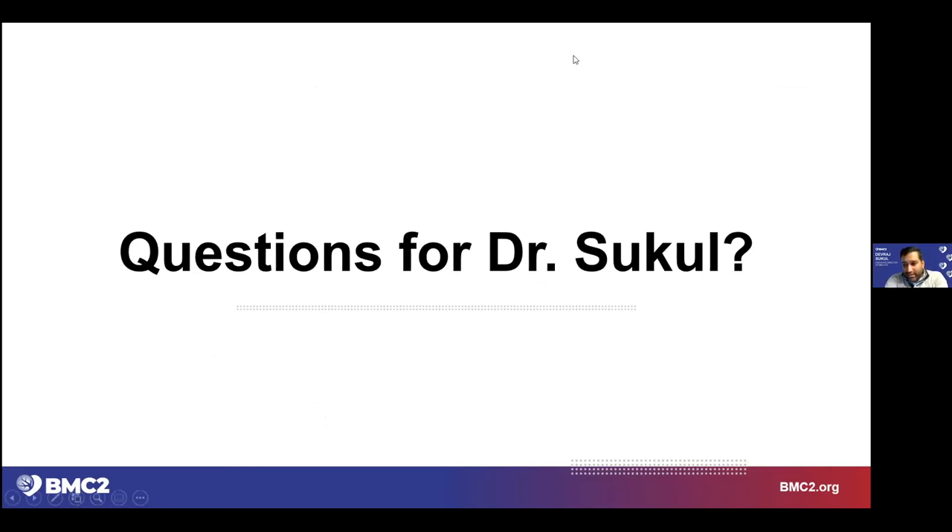Any questions? I know we're running a little short on time, but I think the nuance around this decision is important and really drives the rationale for why we think the recommendation should be explicit.